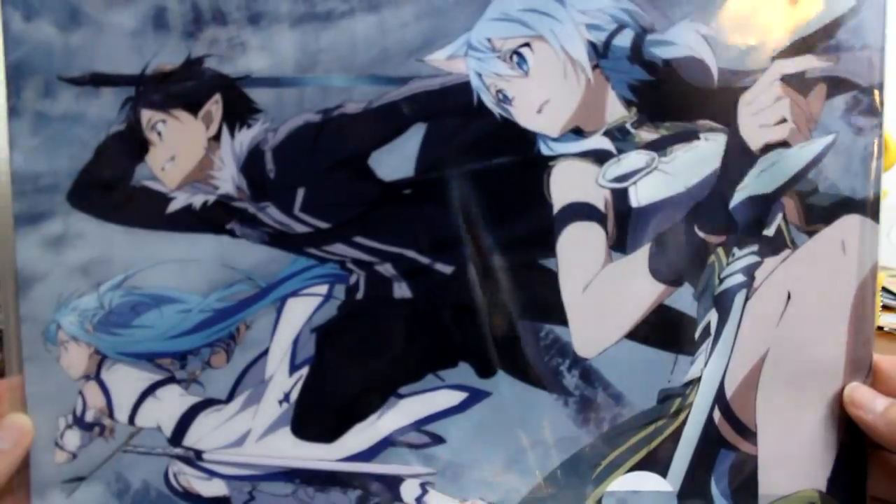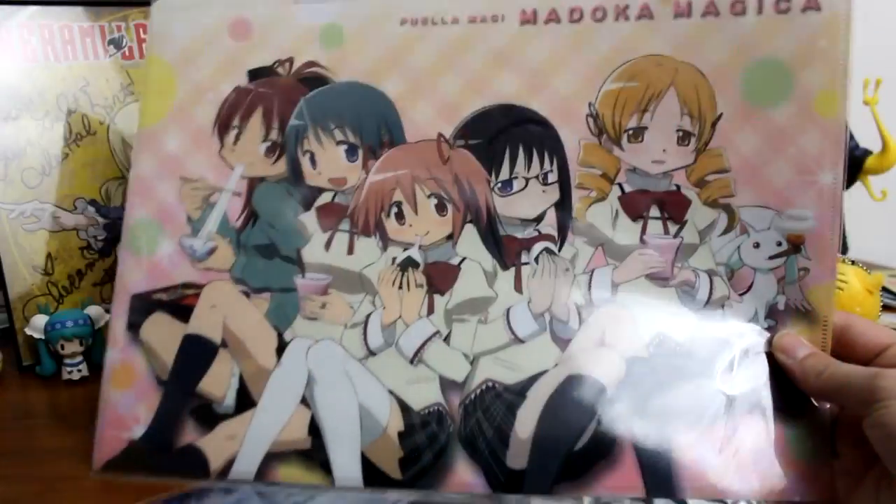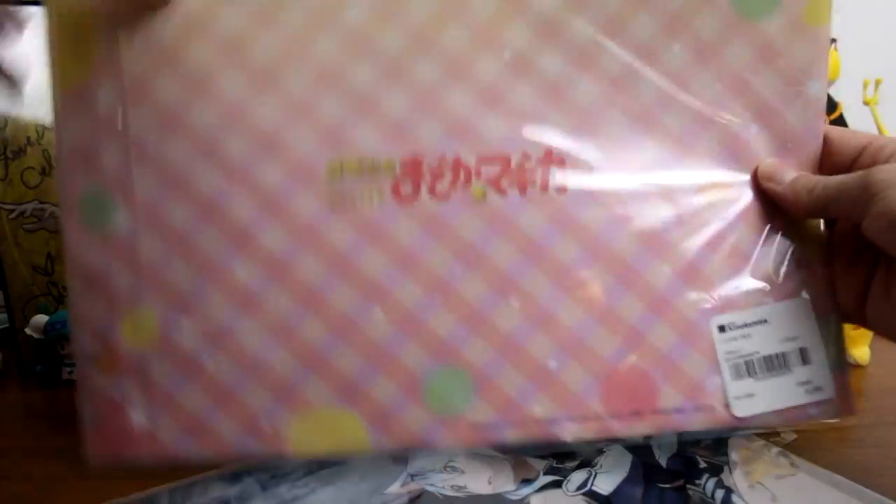The next couple of items I picked up at the Kinokuniya bookstore — just a couple of file folders. If you saw my anime bento unboxing I already told you guys these cost $6.99 a piece, and I was pretty shocked by that. They're probably much cheaper in Japan, but I liked a couple of them and vacation, so why not. The first one is from Sword Art Online 2 and has Kirito, Asuna, and Sinon. Then of course I had to get a Madoka one with all of the girls, rather than buying five different single-girl ones at $7 a piece.